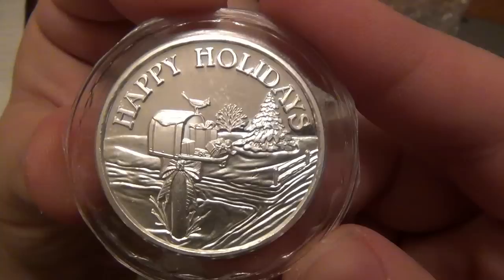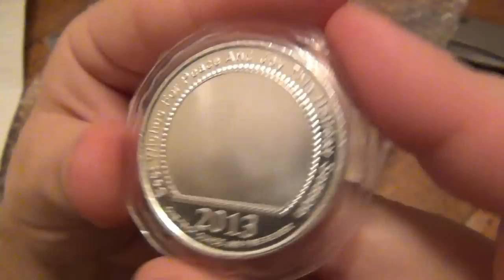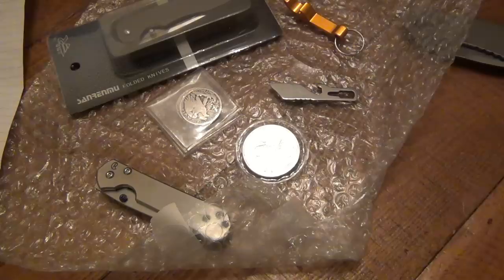Also, holiday silver for your stack - let's take a peek at that. This is frigging awesome, man. We got a mailbox here, it looks like a robin on top, beautiful country scene. Happy Holidays 2013, says best wishes for peace, enjoy this holiday season. One troy ounce, 999 fine silver. Super cool, thank you so much. Whenever I see silver I don't know why, it's just a little extra exciting.